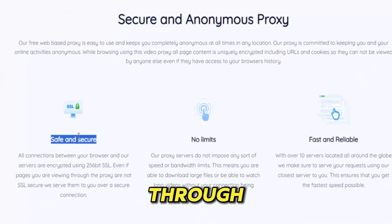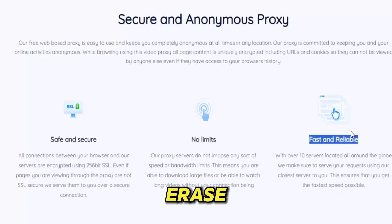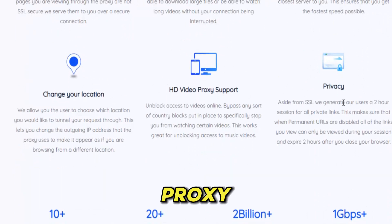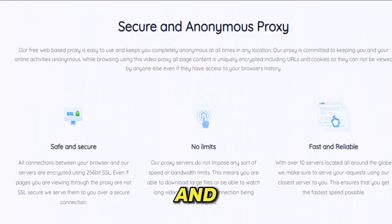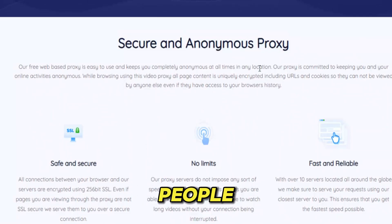Every click you make passes through secure servers that guard your privacy, mask your location, and erase the digital footprint that normal browsing leaves behind. Unlike cheap proxy websites that freeze, leak data, or collapse under heavy traffic, Video Proxy is built for reliability. Its global servers balance the load, reduce buffering, and ensure your videos play without interruption or risk.